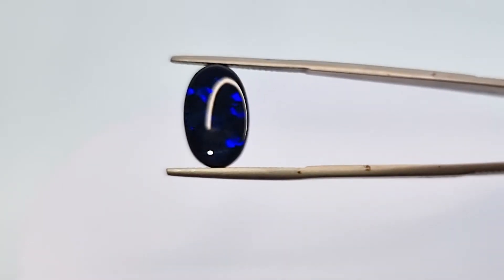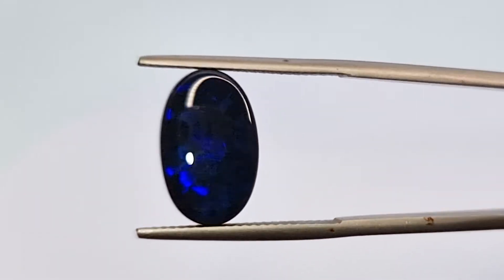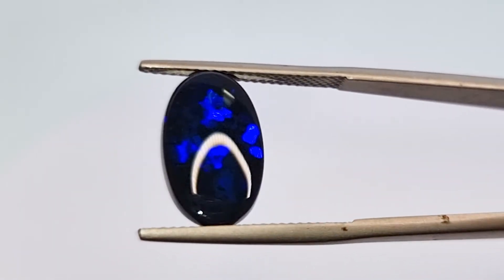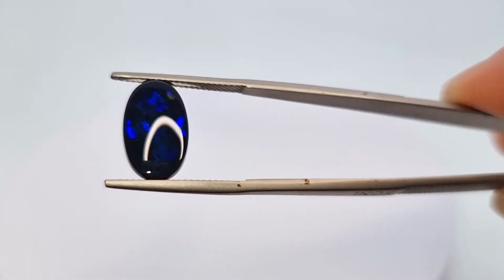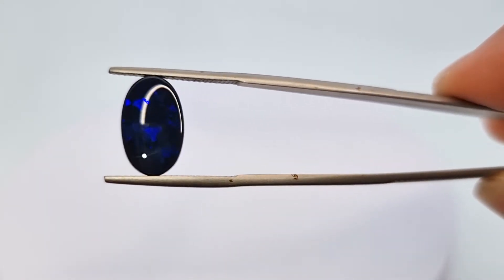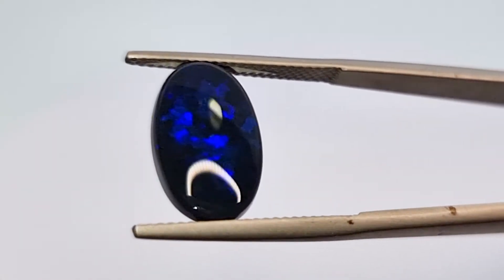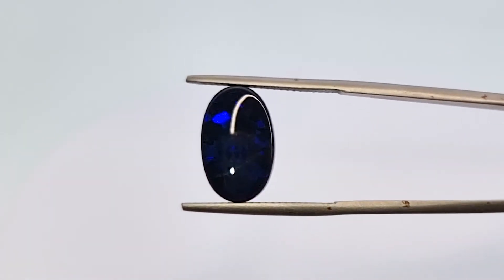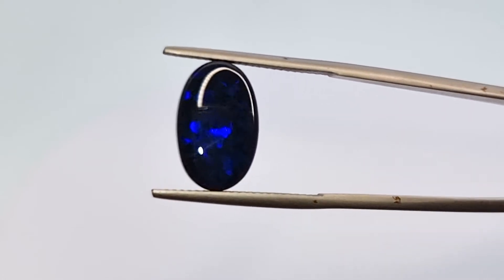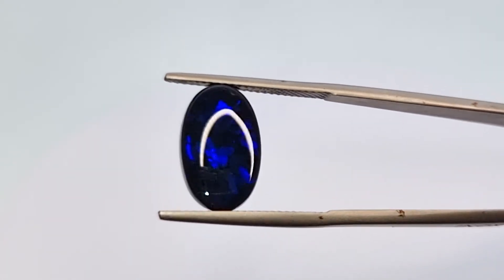Hi everyone, this is Kumming here and today I'm showcasing a video on opals. I have one stone in my hand and this is a blue-black opal from Lightning Ridge, Australia. Look at that fire. It so happens this month is October, and October's birthstone is opal and tourmaline.